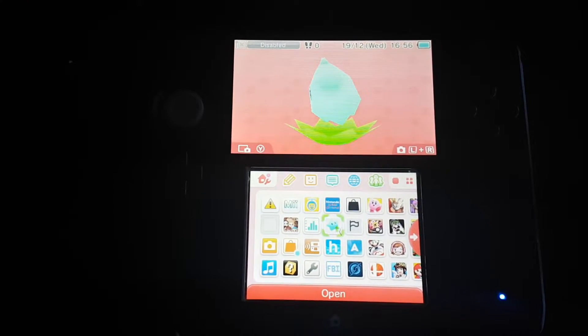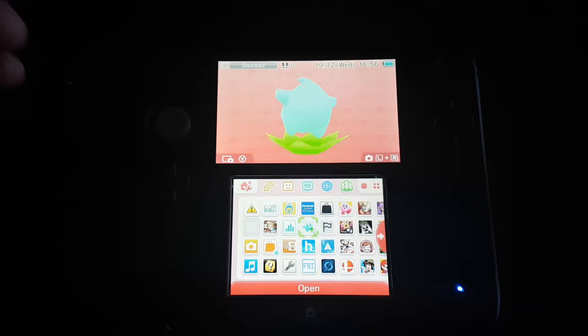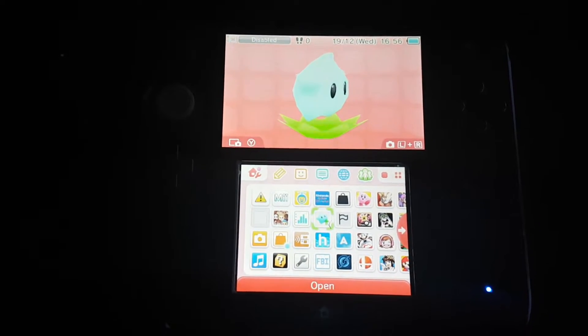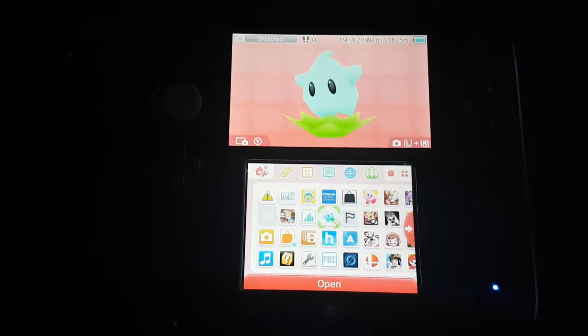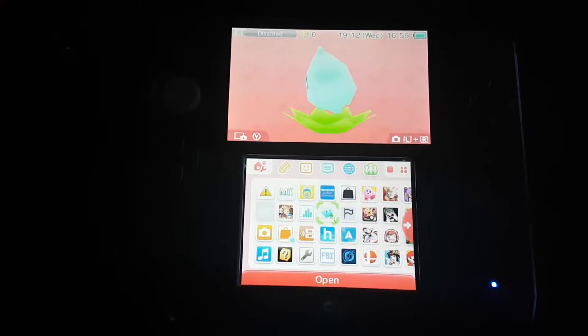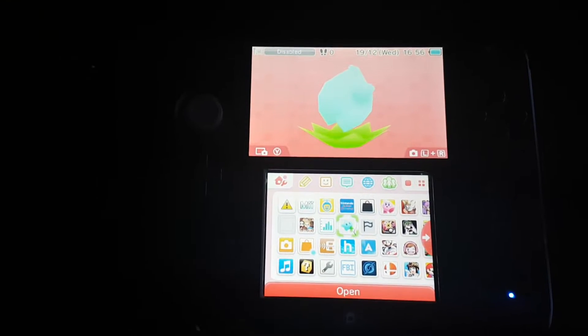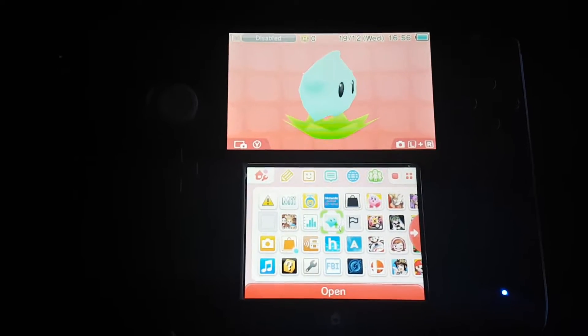Hi guys, welcome to my YouTube channel. In this video I will show you the steps for preventing your Nintendo 3DS console from getting banned from Nintendo Network. Just follow these steps and you will be fine.